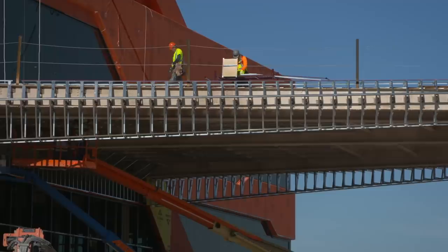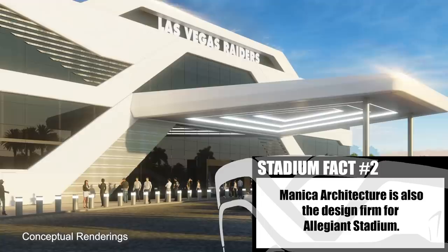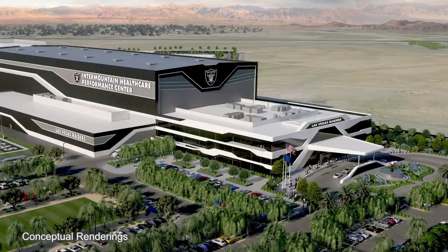The building in Alameda we purchased, it was already built, so it wasn't customized for us. This is something that the owner had a vision and he was able to design with Manica, something really impressive. And when you walk in, you'll be able to see that, and it'll be something that Raider fans and the Vegas community can be really proud of.